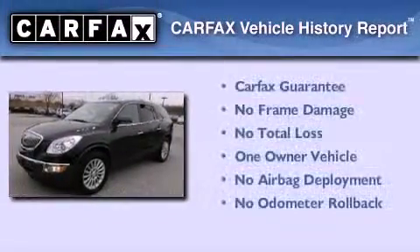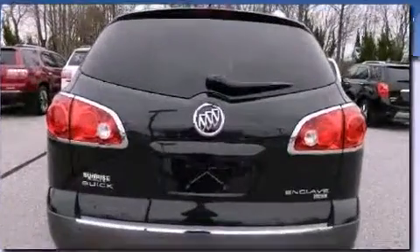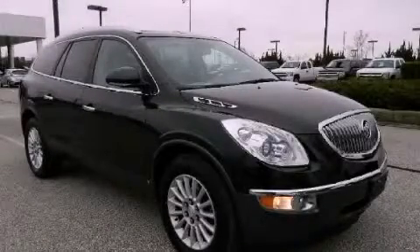This Buick has had only one owner and it qualifies for the Carfax buy-back guarantee. Contact us today and schedule your opportunity to see this automobile in person.